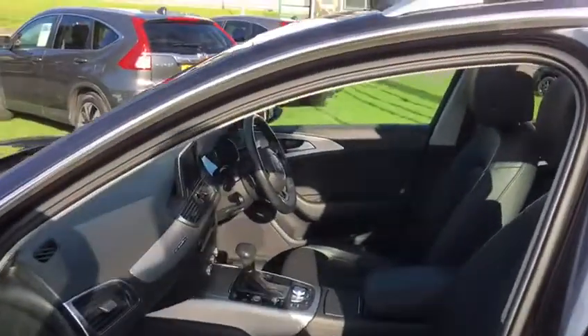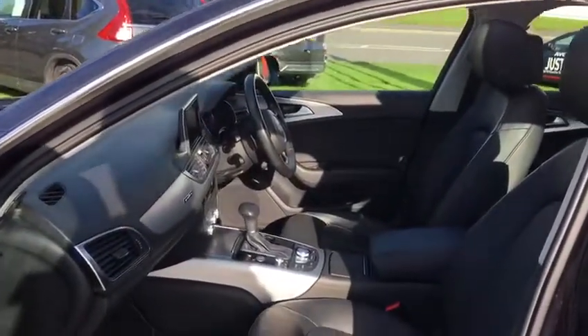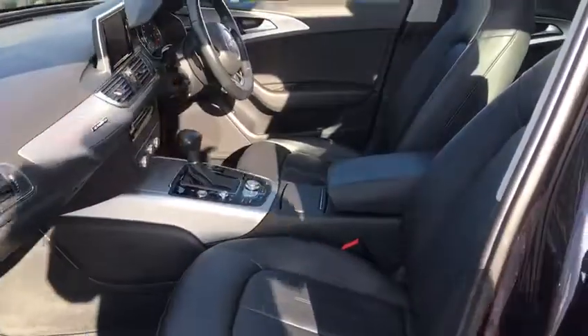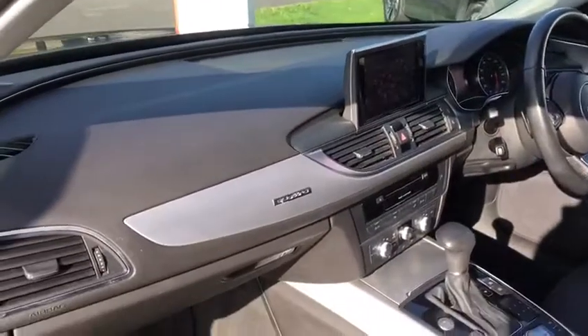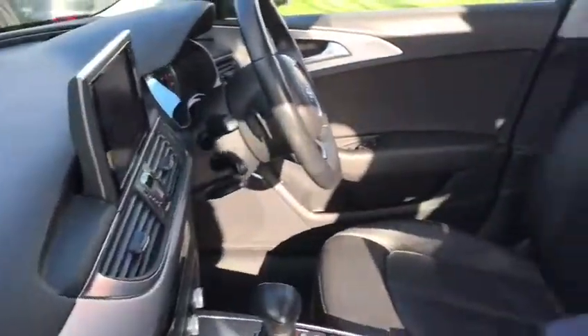So this car has had a light sort of clean inside and out. We've fully prepared our cars upon sale. It gives you an idea of how tidy the car is overall — and how tidy it was anyway.